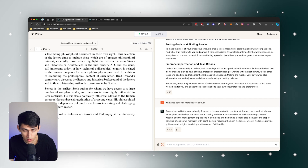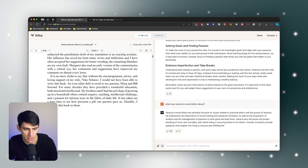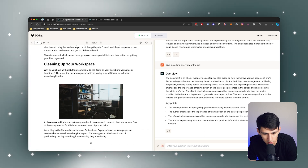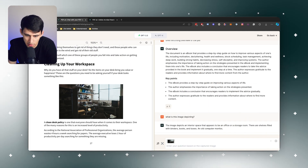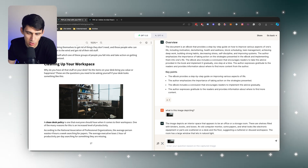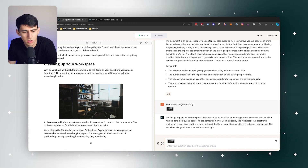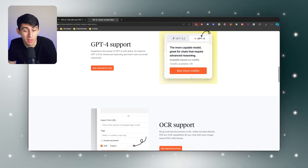Another great thing that pdf.ai can do that Adobe Acrobat AI Assistant really can't: I go to a specific section, and I can capture and ask a question — 'What is this image depicting?' It responds: the image depicts an interior space that appears to be an office or storage room, with shelves filled with binders, books, boxes, an old computer monitor, some papers, et cetera. It can understand images pretty well — and that's something we can do that they can't.